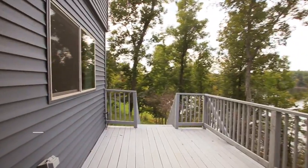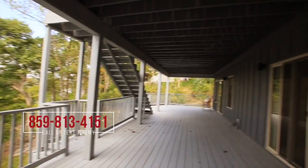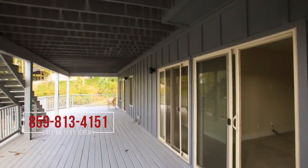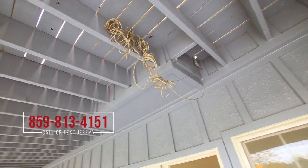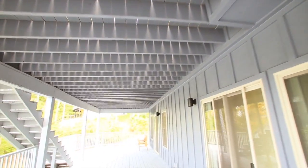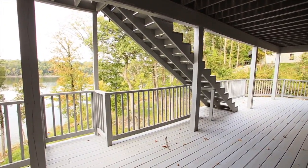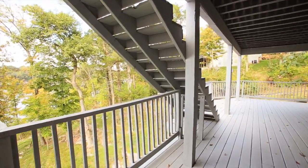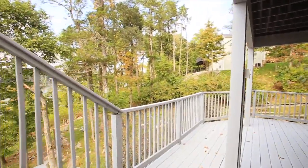If you haven't subscribed, subscribe — click right here and I'll send you videos all the time. I tell really bad dad jokes if you don't believe me, just ask my kids. That looks like speaker wire, so we can find out. But look at this deck — it's a big deck, seriously.